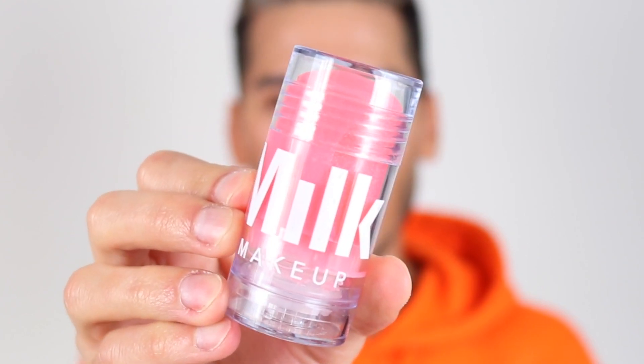Hey everyone, welcome back to my channel. Today's video is all in celebration of Milk Makeup launching in the UK — I'm doing a first impressions and full face from drab to fab using Milk Makeup only. Milk is now available at Cult Beauty and I'm so excited. I've been playing around with Milk Makeup for a while; I got to meet the team in LA at the end of last year and they are the nicest people. They're probably best known for their blur stick, which I'm going to use.